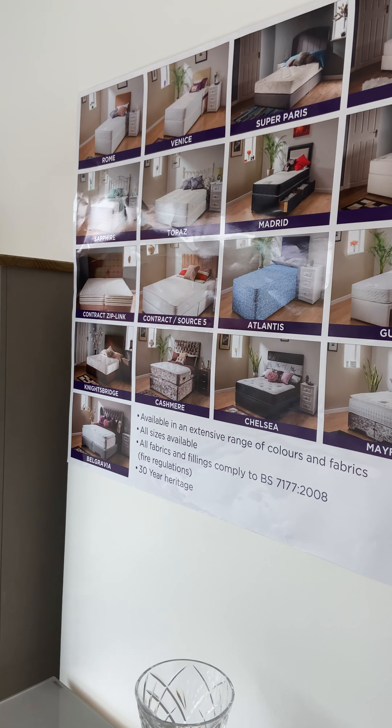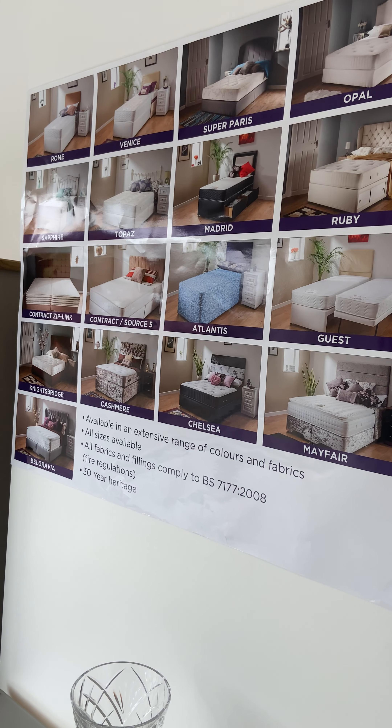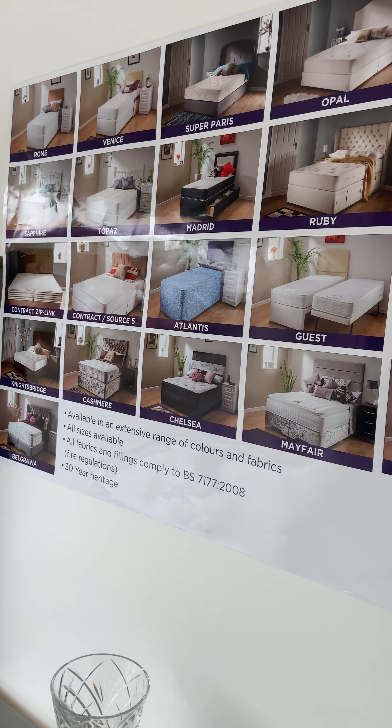Morning everyone, it's Pete from Home Store Furniture and Beds in Greenlands in Redditch. I thought we'd do a short video this morning of what the shop's about and what you can expect to find inside.